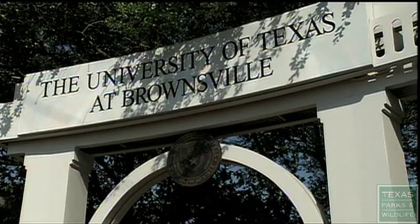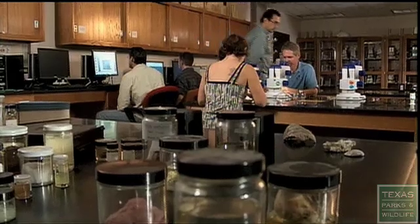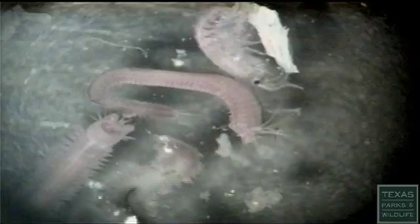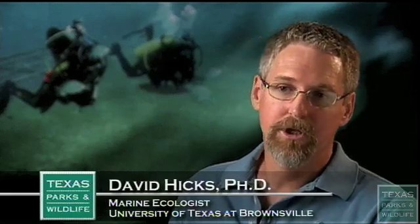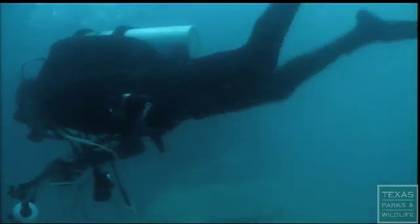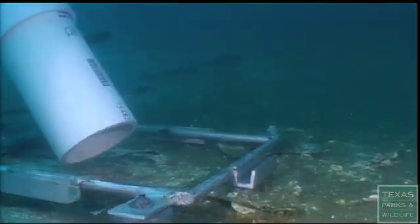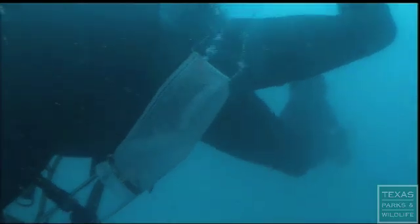The University of Texas at Brownsville, Department of Biological Sciences, is conducting a monitoring program. They are studying the health of the Texas Clipper as an artificial reef. David Hicks and Carlos Centrobrunrostro are the co-principal investigators. Their role is documenting the transformation of the Texas Clipper from a steel ship into a living biological reef. One aspect of the research is looking at the species that actually colonize the hull of the ship, using a photographic technique. They also scrape certain areas of the ship, collect plants and animals, and bring them back to the lab for more definitive identification.